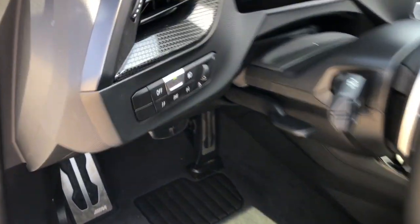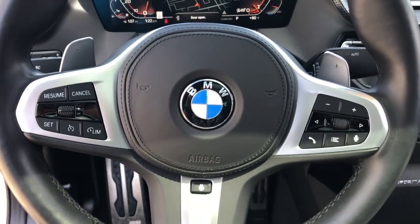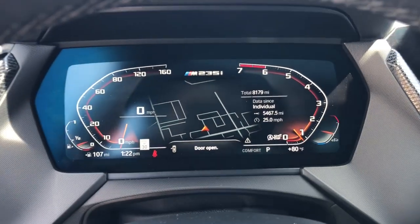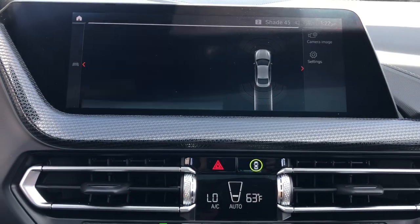Panoramic roof, lane departure warning, keyless entry, navigation system, all-wheel drive, hands-free liftgate, backup camera, heated mirrors, satellite radio, keyless start.